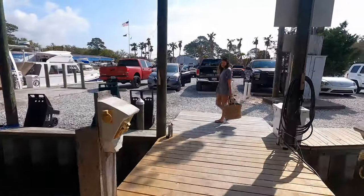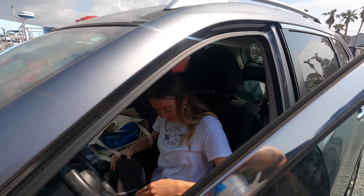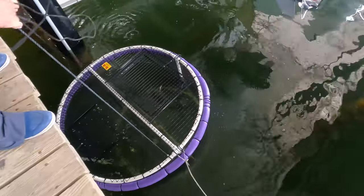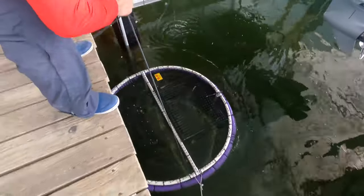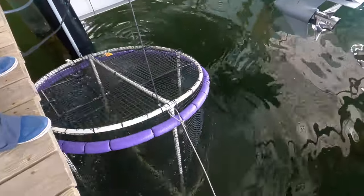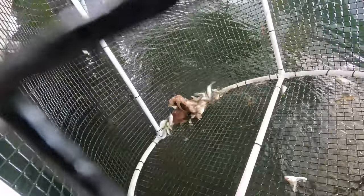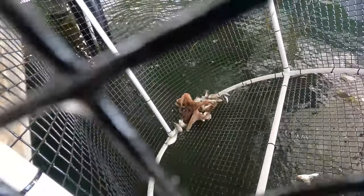We're feeling so good right now. We've got an octopus — how cool is that? How cool is that?!